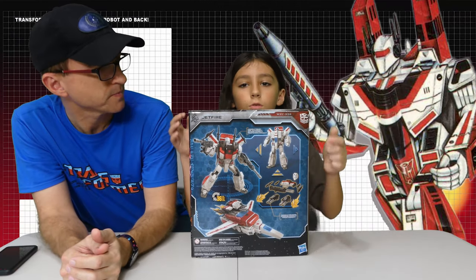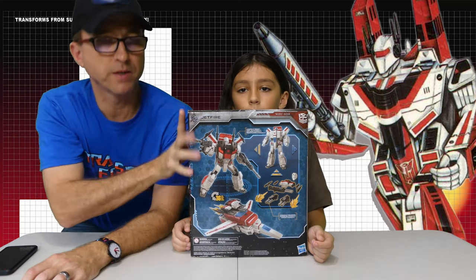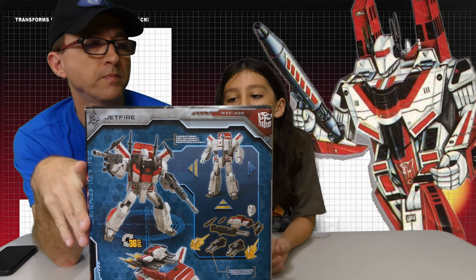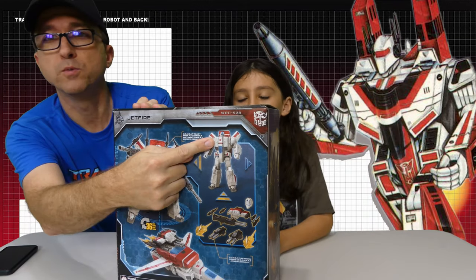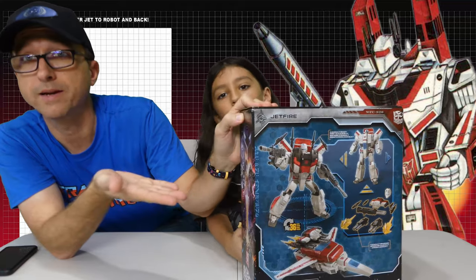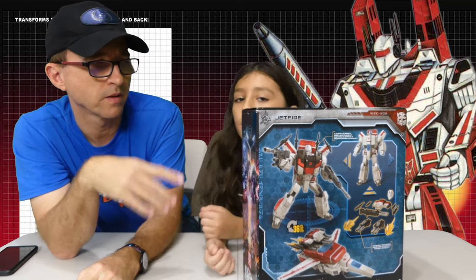I grew up watching G1 starting in 1984. I remember distinctly the Jetfire toy, and then watching the cartoon and seeing Skyfire — I was wondering why the heck that was a different name. You G1 fans who watched the G1 show know this one. When you look at the picture, that look is the original Jetfire look from the toy series. With the face, that's actually the Skyfire look from the animated series. On the cartoon he was called Skyfire, and he looked like a dude with a face. As a kid, I didn't know anything about the whole Bandai Takara thing going on in Japan — I just knew Transformers were awesome. And the toy looked a lot like Robotech. That's because Bandai is the one that came out with the Robotech toys.